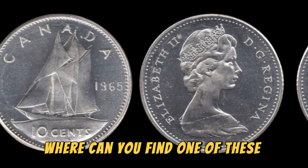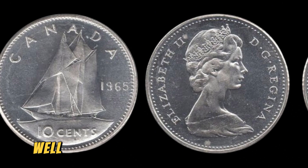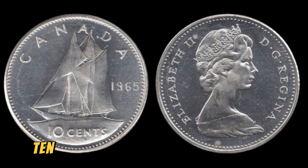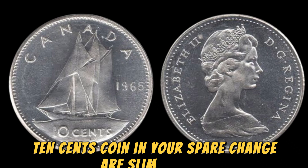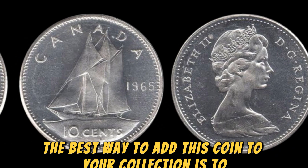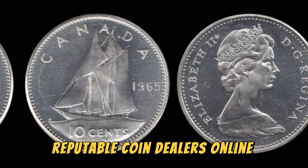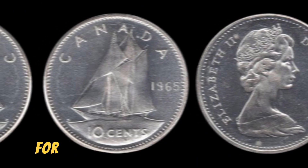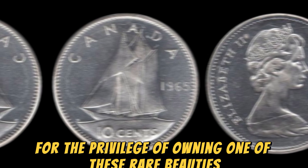Where can you find one of these elusive coins? Well, the chances of stumbling upon a 1965 No Canada 10 cents coin in your spare change are slim to none. The best way to add this coin to your collection is through reputable coin dealers, online auctions, or coin shows. Just be prepared to shell out a pretty penny for the privilege of owning one of these rare beauties.